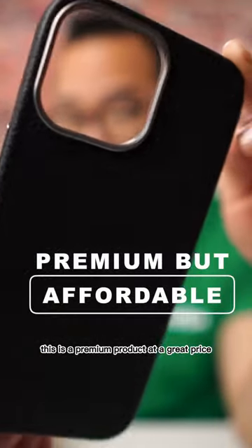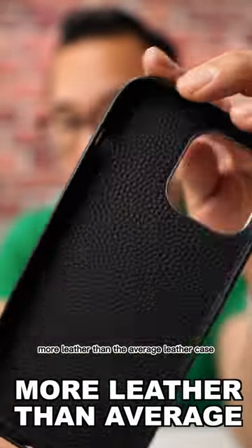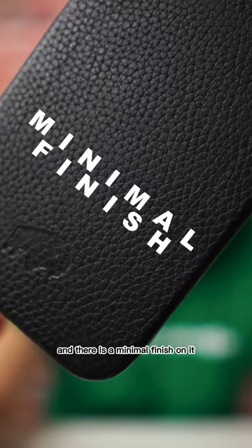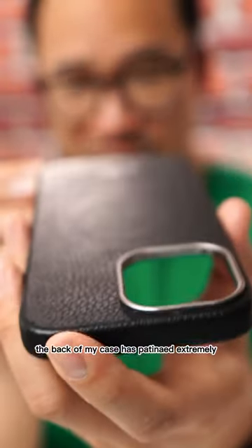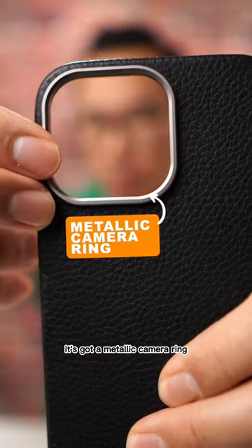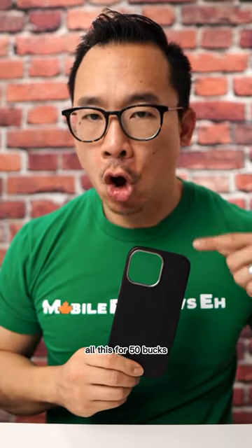This is a premium product at a great price. It uses a lot more leather than the average leather case. Blackbrook uses full grain leather in this product, and there is a minimal finish on it — it is so nice. The back of my case has patinaed extremely well over the last few months, and to top it all off, it's got a metallic camera ring as well as metallic buttons. All this for 50 bucks.